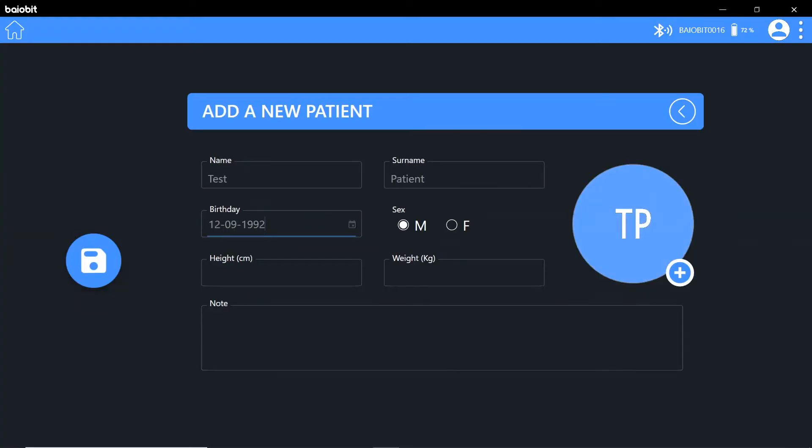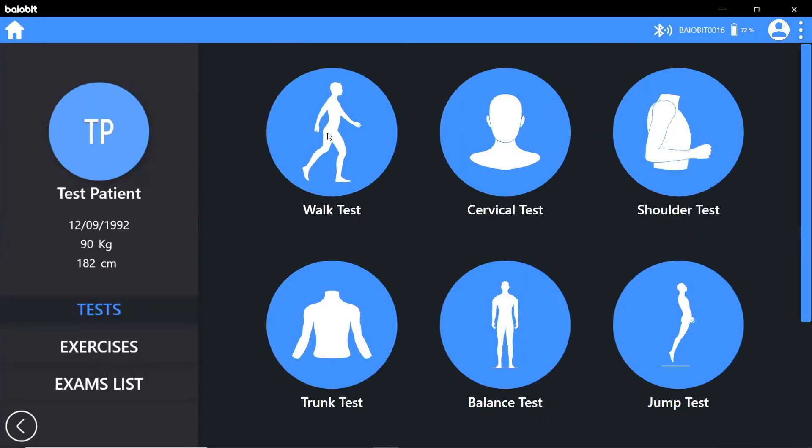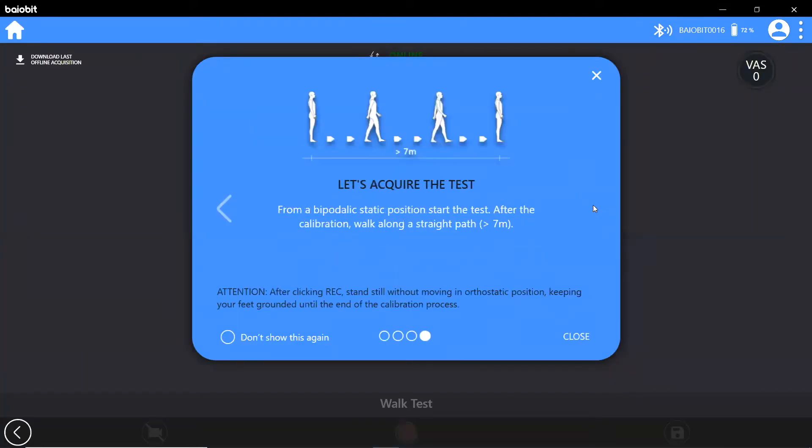Simply add a new patient to the database and choose from a range of tests and exercises. You will then be guided through the assessment protocol to follow.